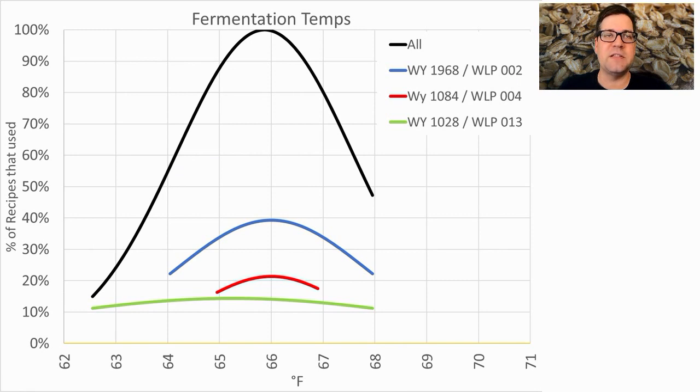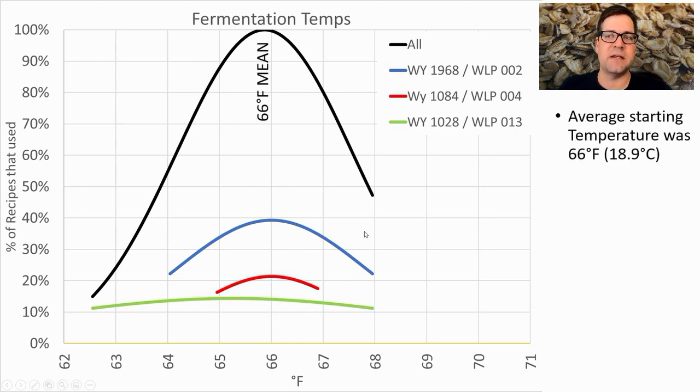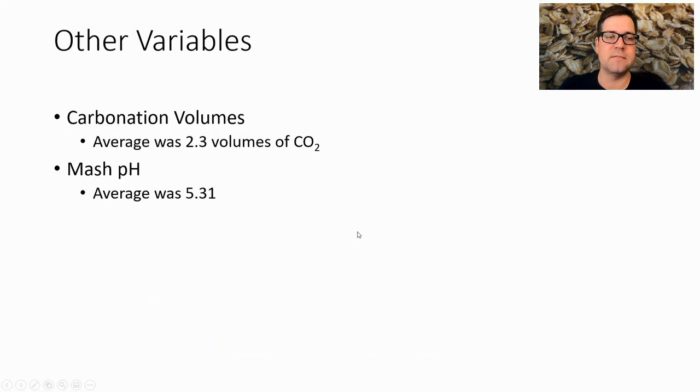Fermentation temperature showed little difference between strains — the average was 66°F. The Worthington strain was slightly lower at 65°F. I plan to ferment at 66°F (18.9°C). Other variables: carbonation at 2.3 volumes of CO2, and mash pH at 5.31.